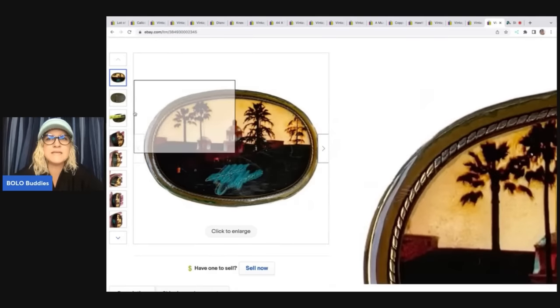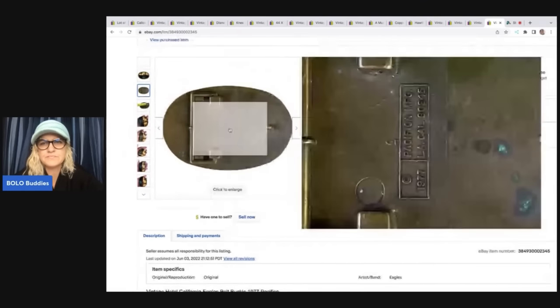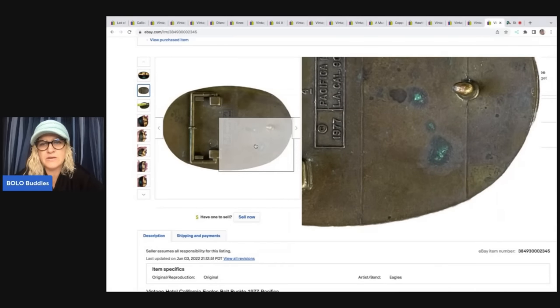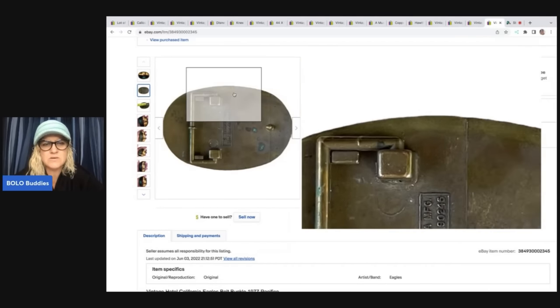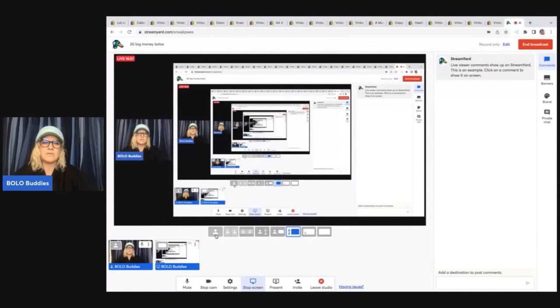If you see these, this is what they look like on the back — they say Pacifica MFG and are dated 1977. This one even had some green patina on it. These are definitely a Bolo — if you see them, pick them up. I got about six or seven of them, came to $1.75 each, and paid $10 for all of them — an incredible find. I also have a KISS band one, which would have been huge money if it hadn't been damaged, but it still has a little damage. I'm waiting on that one to sell — I'd still consider it big money, just not huge money.